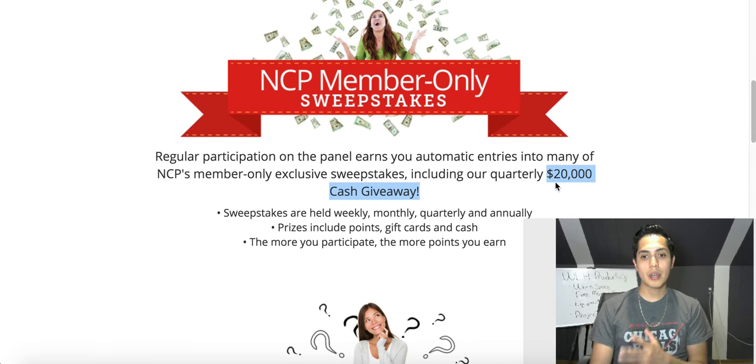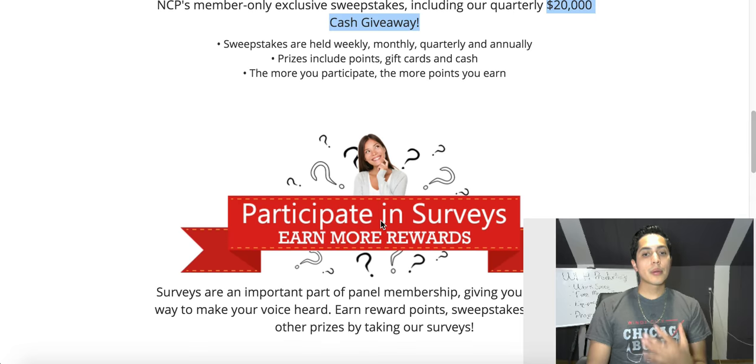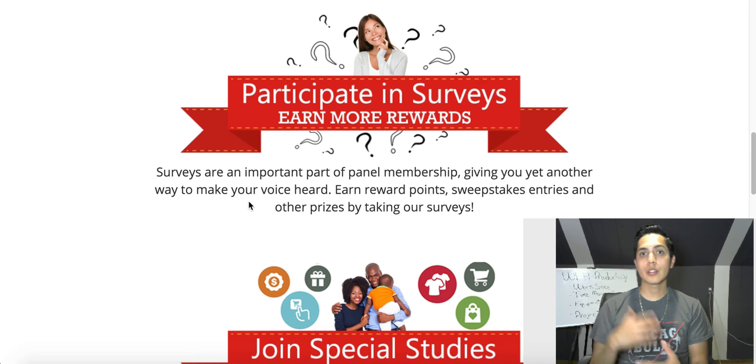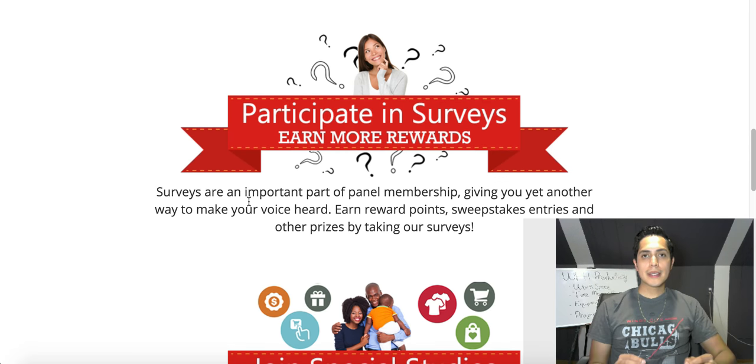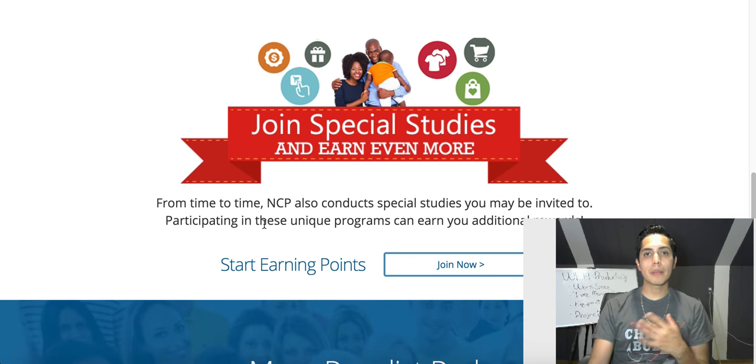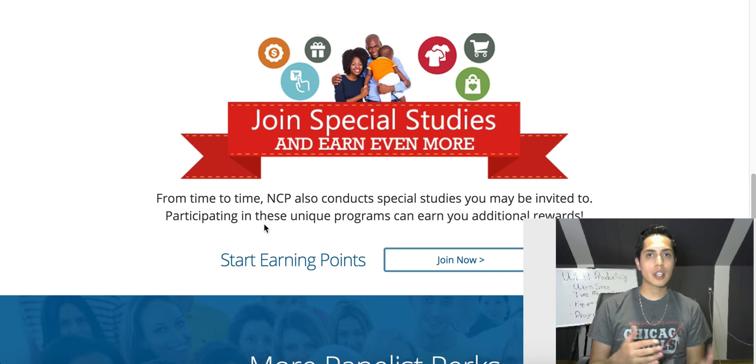Not only can you be entered in sweepstakes for scanning products and earning points, you can also earn points and enter sweepstakes by doing surveys. They have surveys inside the app for different products just to get your opinion. Participating in these free surveys helps you earn reward points a lot quicker and gives you a better chance to win bigger prizes. On top of that, they also do special case studies where you could be invited to answer a few questions, giving you another way to earn more points and increase your chances of winning the $20,000 cash prize.